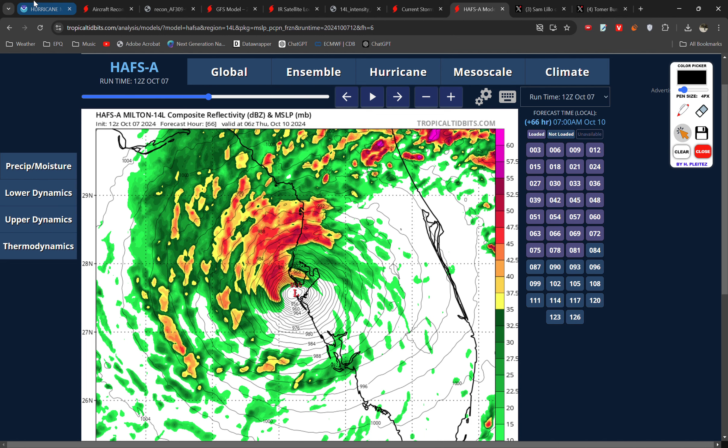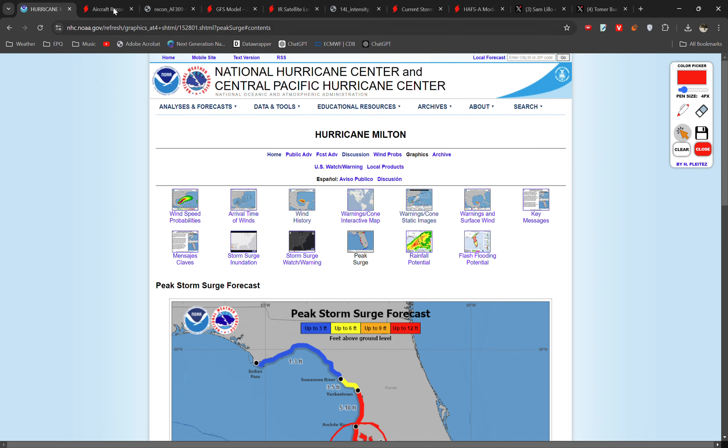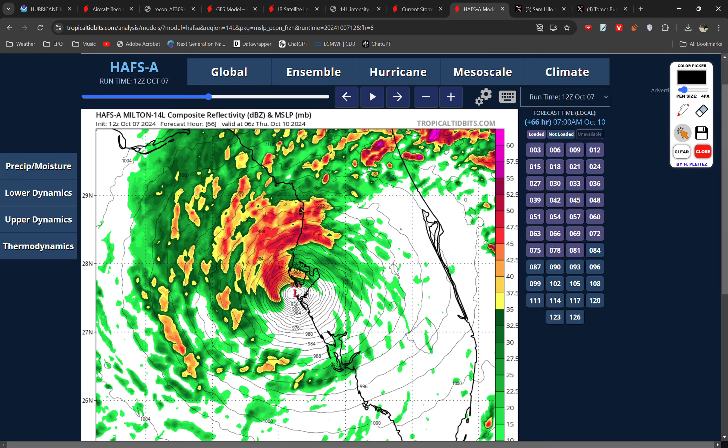That's about it for this video. Hurricanes and tropical weather is not my area of expertise, but this is just so exceptionally intense that I thought I have to cover it. It's a potentially record-breaking event and also potentially a catastrophic event for eastern Florida. Anyway, thank you so much for watching. Take care, and have a good evening.